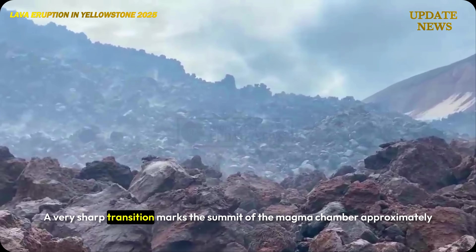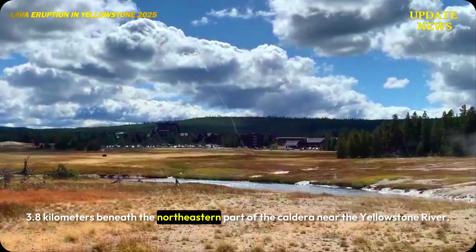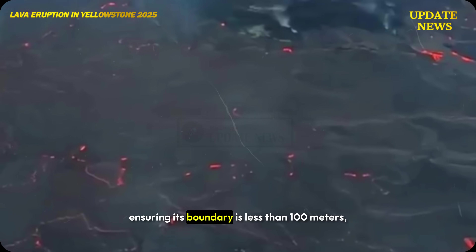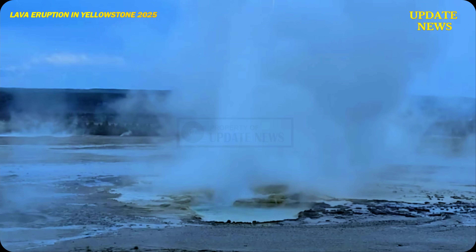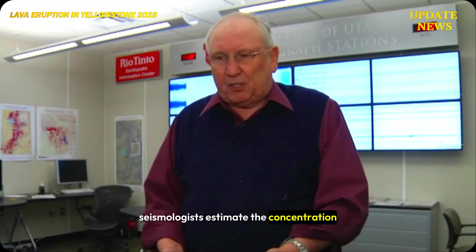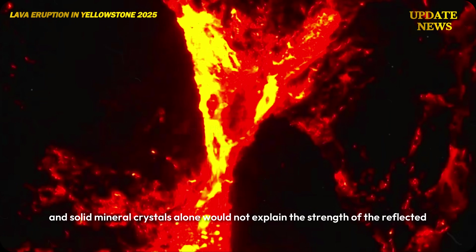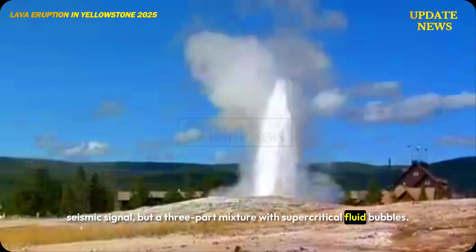A very sharp transition marks the summit of the magma chamber approximately 3.8 kilometers beneath the northeastern part of the caldera near the Yellowstone River. The boundary is determined to be less than 100 meters. Seismologists estimated the concentration and type of fluid at the top of the reservoir, finding that a two-part mixture of magma and solid mineral crystals alone would not explain the strength of the reflected seismic signal, but a three-part mixture with supercritical fluid bubbles would.